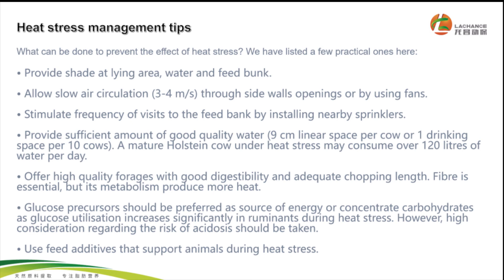Use feed additives that support animal health during heat stress. Bioacids can improve antioxidant enzyme activity such as SOD, and these enzymes will reduce the heat stress. Now, more and more customers are using bioacids to support animal health during the summer season.